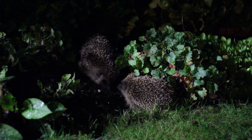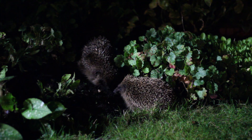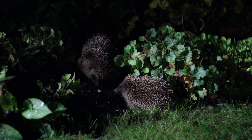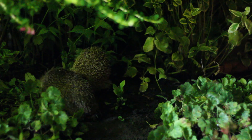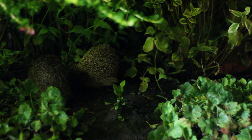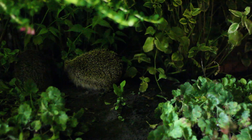Although hedgehogs can breed anywhere between April and September, the ones that breed earlier in the breeding season have more luck raising the young. As the year progresses, there becomes less food available, so hedgehogs breeding later in the year have less chance of rearing their young to adulthood before the harsh winter.